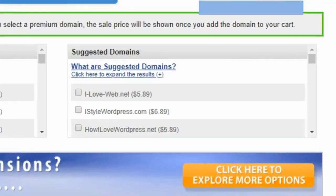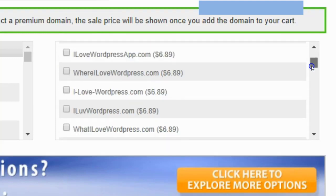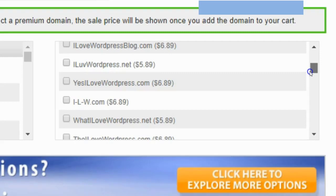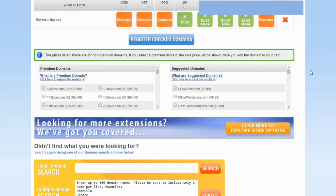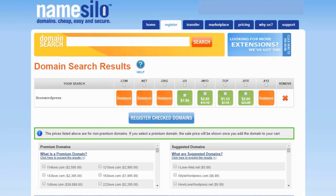The second option is right here — they have suggested domains based on what you've put in your search. As you can see there are a few different suggested domains, like .net or .com variations, that you can look through and see if one piques your interest. Now, if you've read that article I linked below or done any kind of research, you understand that the .com is what you want — so that's what I would go for.